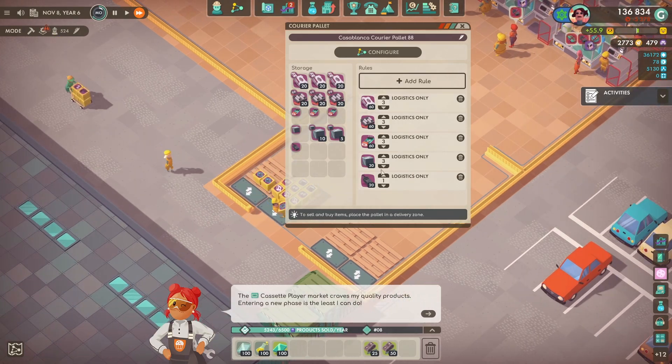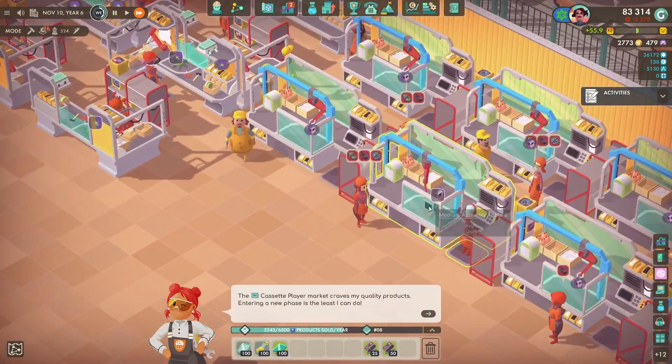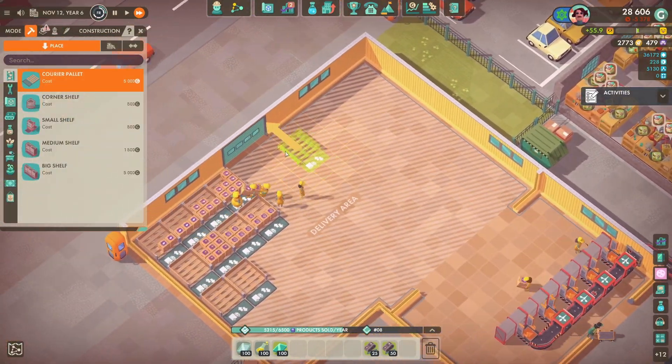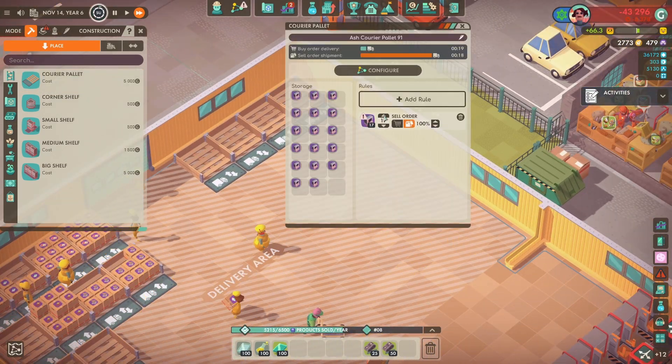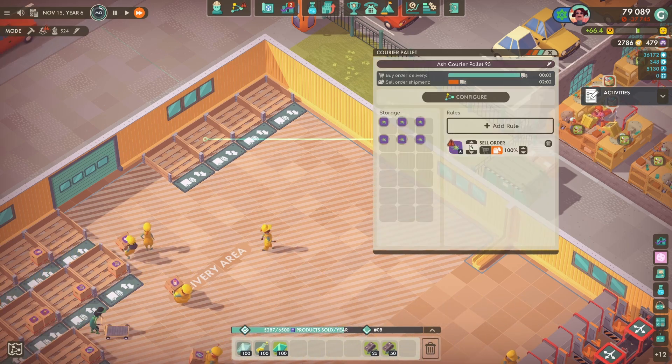I don't know if two workers is the best amount - I feel like there's a little bit of an issue where if the two workers are close together on the route then the correct amount of stuff won't get picked up, but I'm not entirely sure.